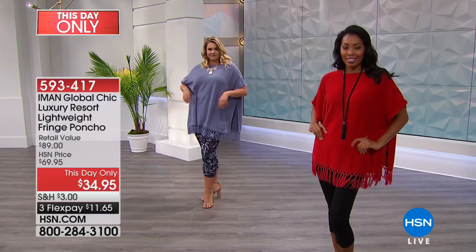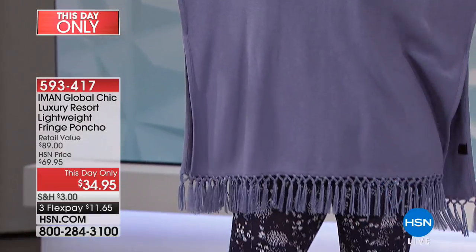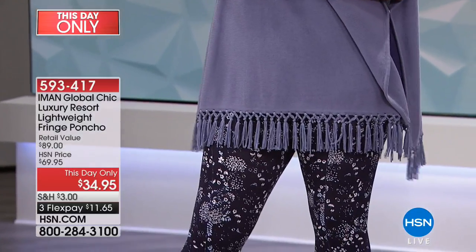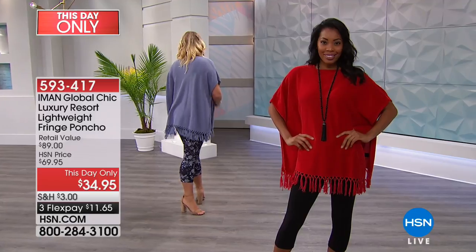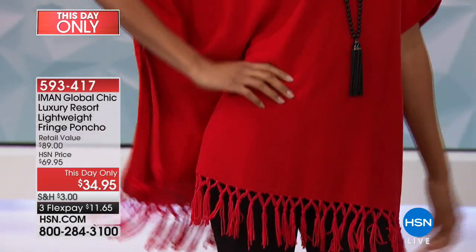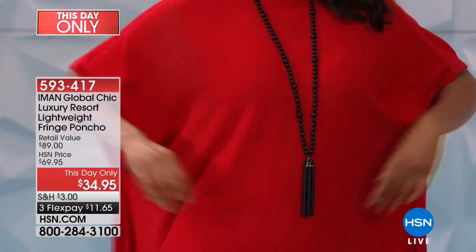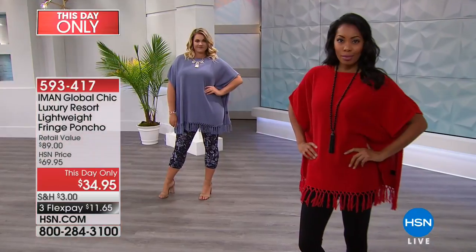As you're looking at this beautiful poncho from Iman — and of course we know Iman. She is a globally known model, the ultimate supermodel. She's designed beautiful clothes that are really for everyday wear. This price is only for today: 50% off, and look at those great colors. That is beautiful.